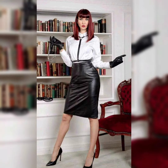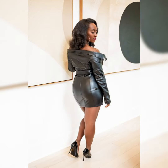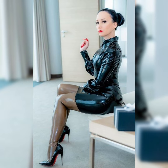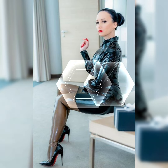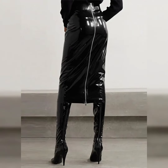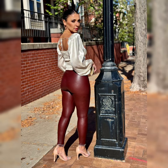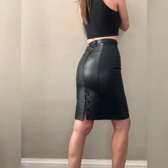Hi everybody, welcome back to my channel Glamrs. Today's video is all about beautiful and elegant design ideas of latex and leather skirts with beautiful over-knee high heel long boots.